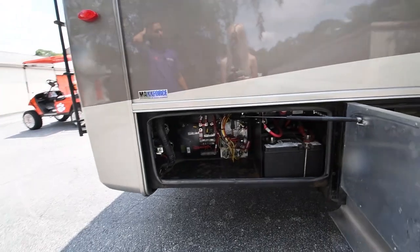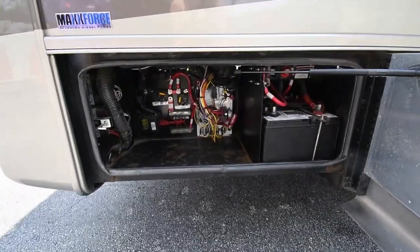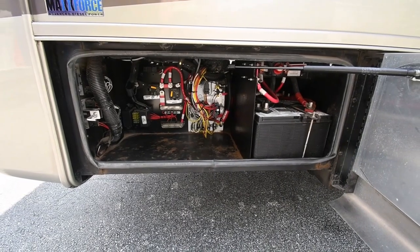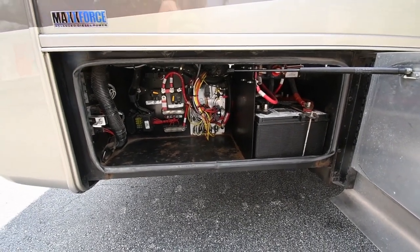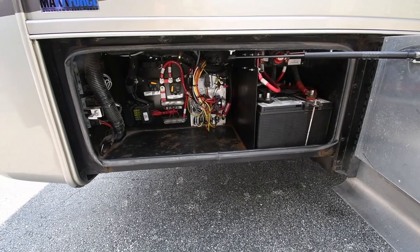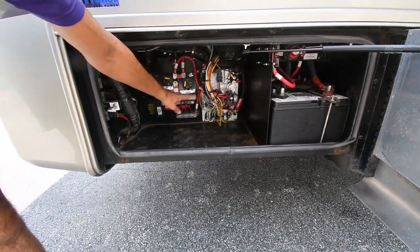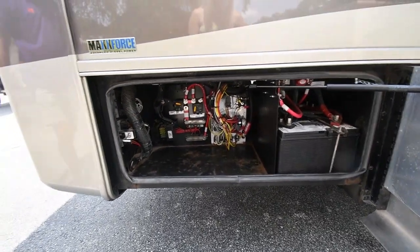Those batteries were replaced about six months ago — those are your two chassis-side batteries. You've also got two coach-side batteries which we'll talk about in a minute. There's some storage space over here, a lot of fuses and relays — this is for chassis-side components, so you can kill the power quite easily right there.